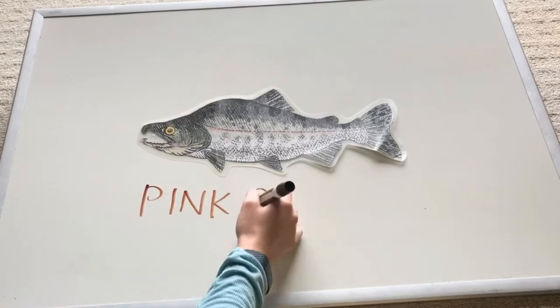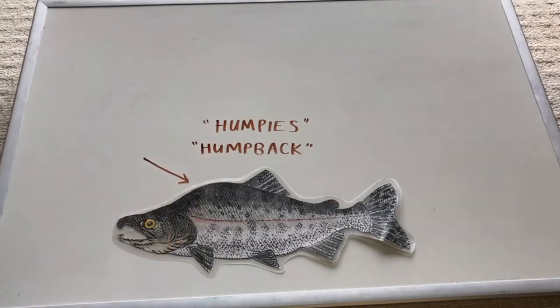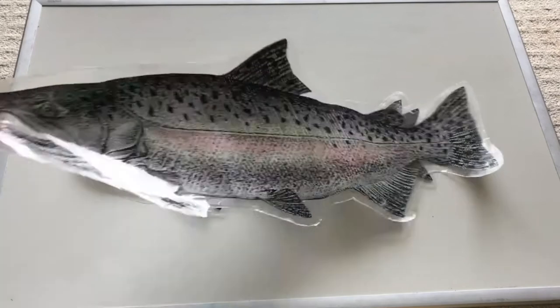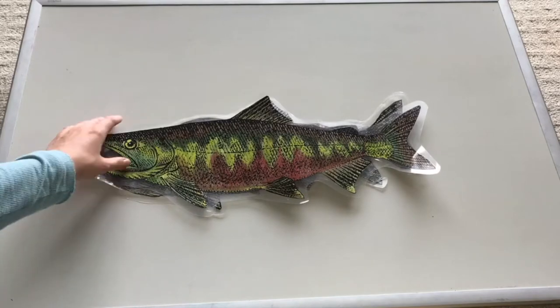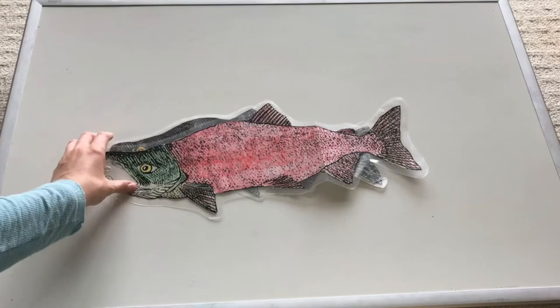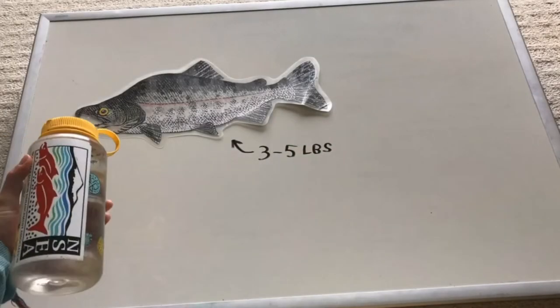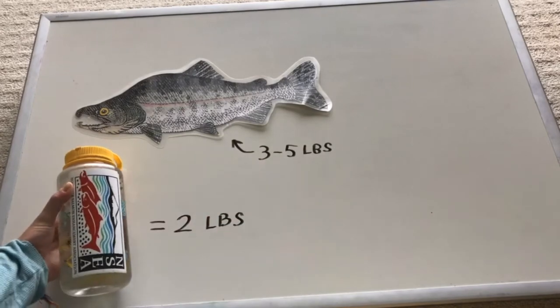Pink salmon are also known as humpies or humpback salmon for the exaggerated dorsal hump that forms in mature males. Pink are the smallest of the five local Pacific salmon species, reaching up to 24 inches long and usually weighing between 3 and 5 pounds. For reference, a filled 1-liter Nalgene water bottle weighs about 2 pounds.